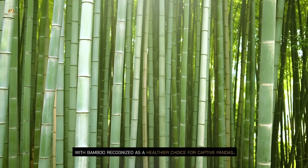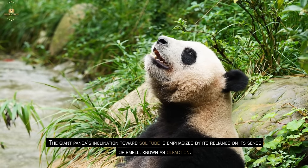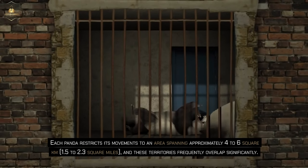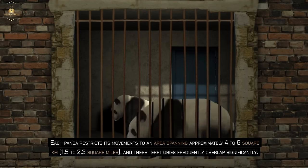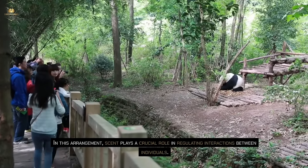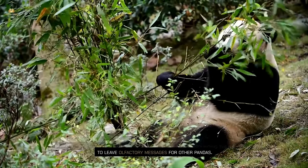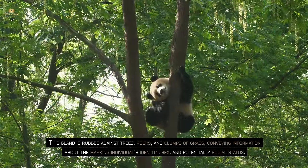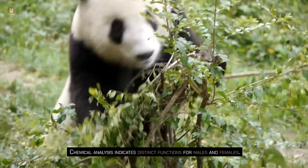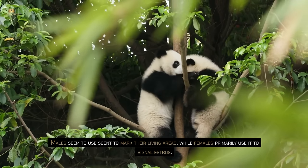The giant panda's inclination towards solitude is emphasized by its reliance on its sense of smell, known as olfaction. Each panda restricts its movements to an area spanning approximately 4 to 6 square km, and these territories frequently overlap significantly. Scent plays a crucial role in regulating interactions between individuals. A sizable scent gland situated just below the tail and surrounding the anus serves to leave olfactory messages for other pandas, conveying information about identity, sex, and potentially social status. Males seem to use scent to mark their living areas, while females primarily use it to signal estrus.